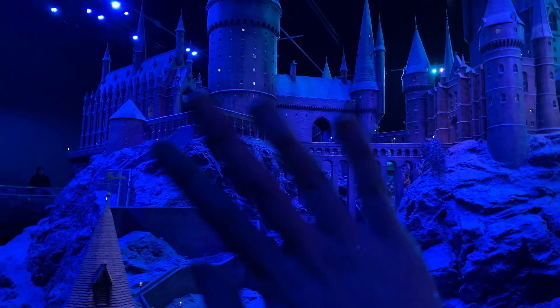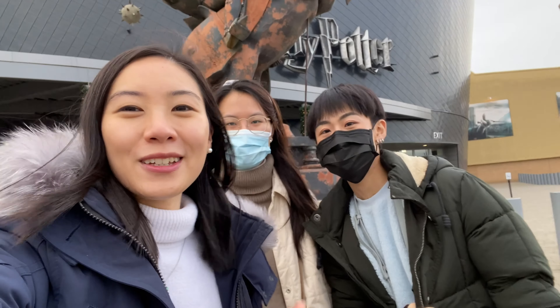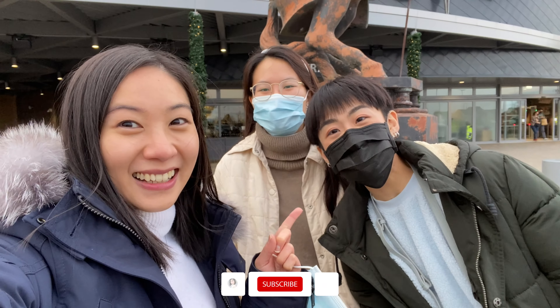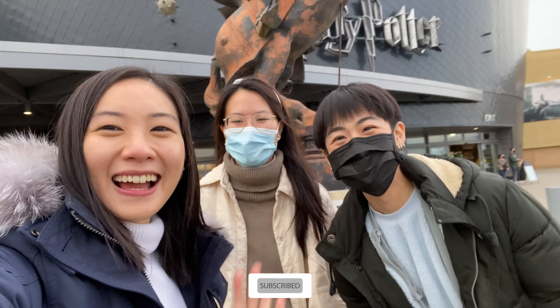Made it! That was the Harry Potter Warner Bros Studio Tour. Thank you so much for coming along with us, you guys. Don't forget to subscribe, hit that like button, and comment below what you liked about the tour. Thanks guys, bye!